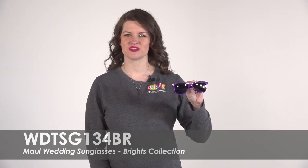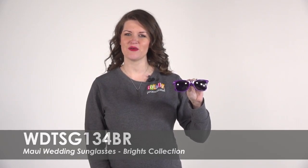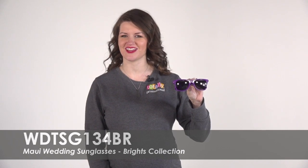Hi, welcome to Totally Promotional. This video highlights our Maui Wedding Sunglasses Brights Collection.